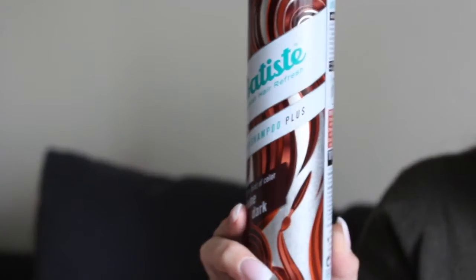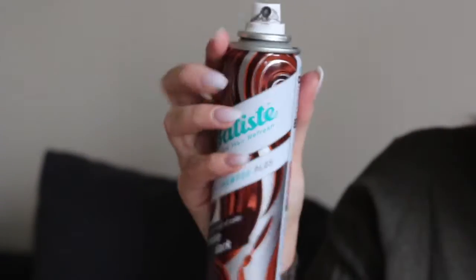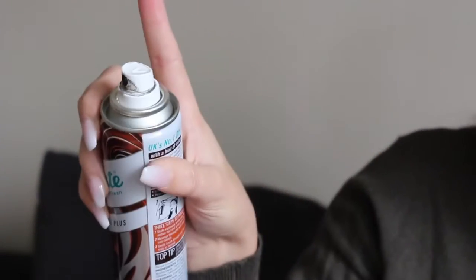I also really like this right here — this is Batiste dry shampoo in the shade Divine Dark. Basically it's a dry shampoo that has a tint to it, so it's really good for brunettes. Usually when I use a regular dry shampoo it leaves this weird white cast on the top of my hair that won't fade no matter how much I rub it in. I tried this one and it's awesome — you spray it in your hair and it fills your hair in a little bit and makes it not so greasy. This is what the bottle looks like and it says Divine Dark on it. It comes with a little silver cap and it's in an aerosol can, so you just push the top and it spritzes.